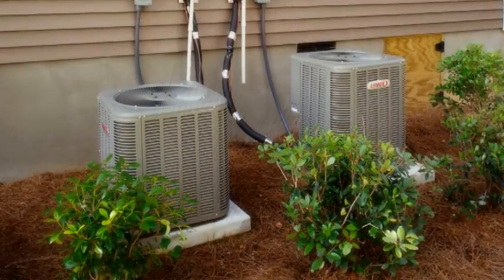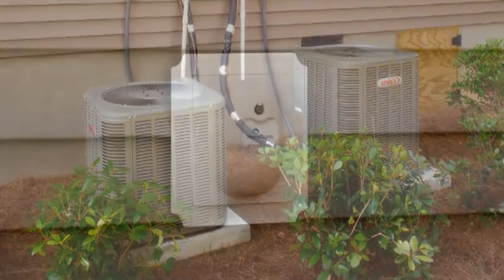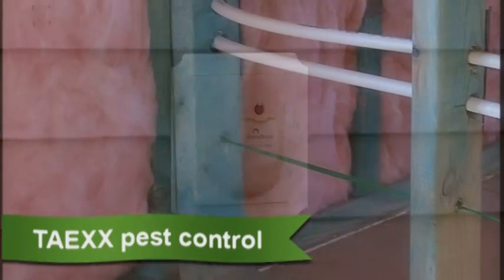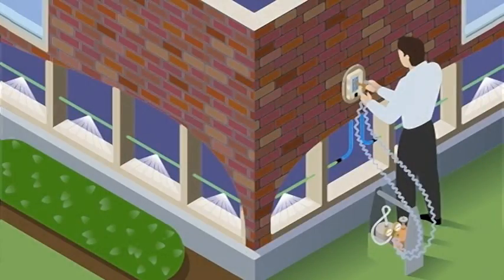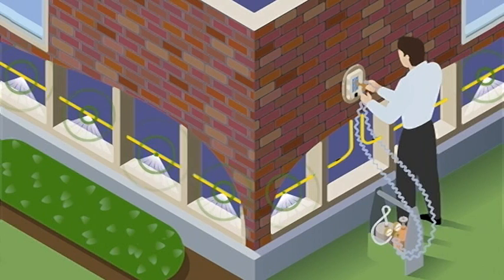The HVAC systems used by Mungo are specifically designed for use with the Merv8 filters. In many of our communities, we use the Taexx pest control system, a network of tiny tubes that run throughout the walls of your home. This system is healthier because harmful chemicals are not sprayed inside your home, but dispersed inside the walls where bugs live, hide and breed.